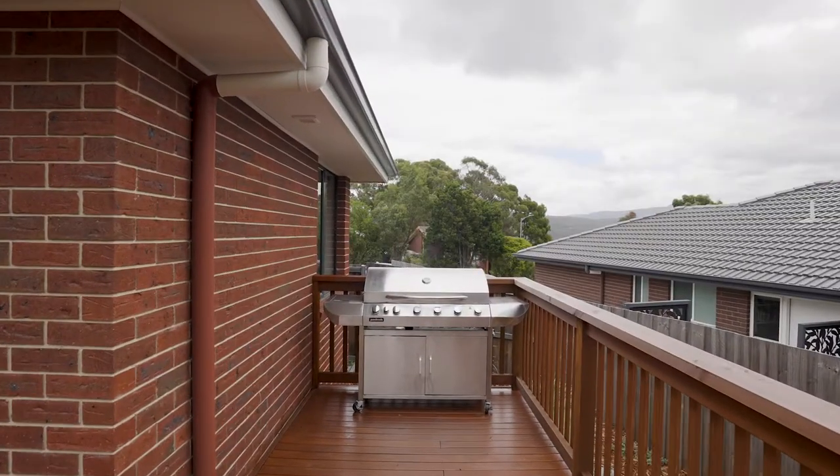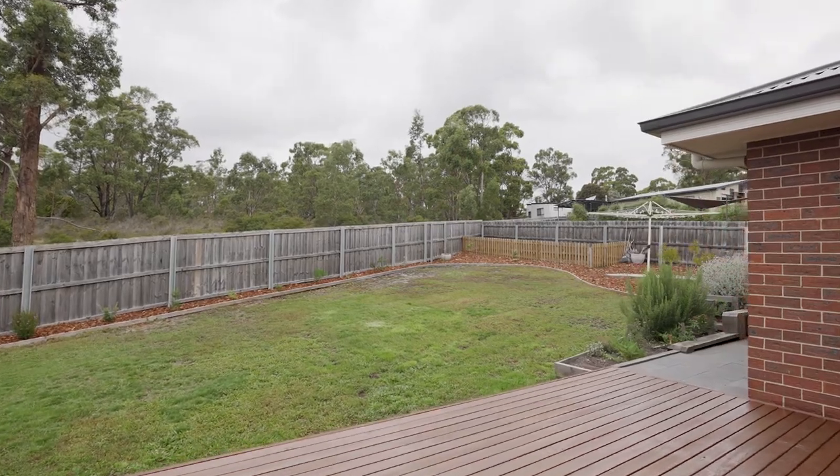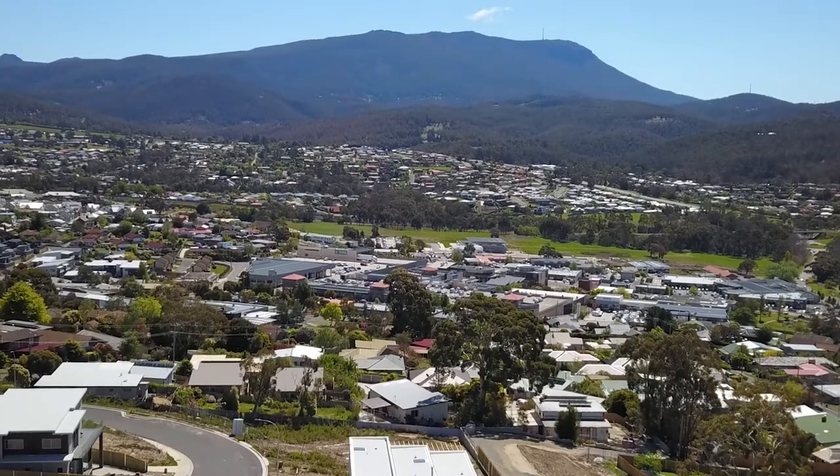I'm just picturing myself entertaining on this incredible sunny outdoor entertaining deck — it is simply superb, and this yard is just beautiful. You've got a reserve out the back, it's just so nice and quiet. But let's not forget the shops and services of Kingston are only moments from your front door. Make sure you give me a call today, because this one will be popular.